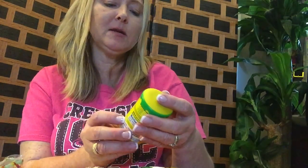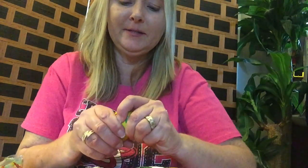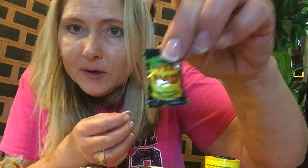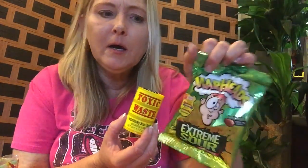Last item is this Toxic Waste Hazardously Sour Candy. Cute packaging — little circle-shaped candies. Those are super, super duper sour. I think these are pretty much the same thing as Warheads, just a different company — this is Warheads and this is Toxic Waste, but I think they taste the same.